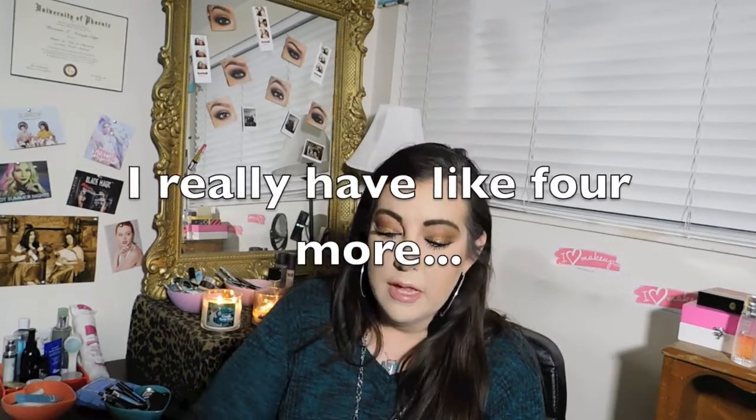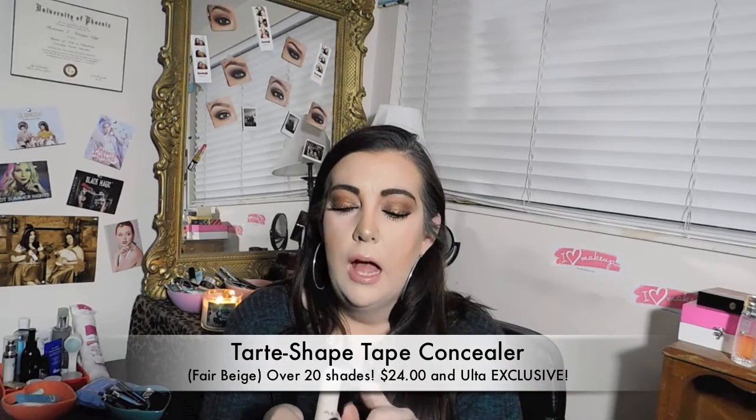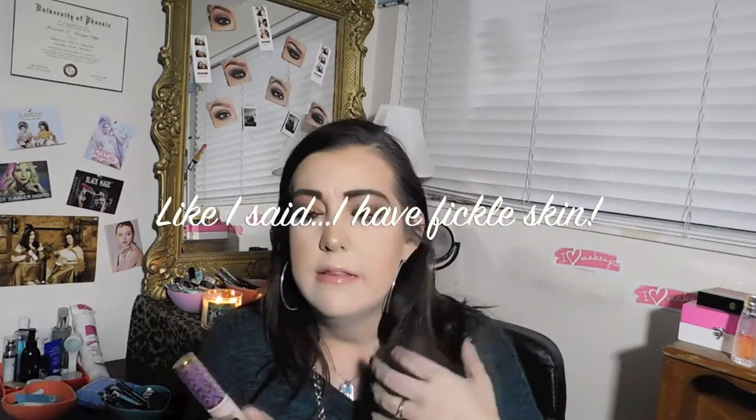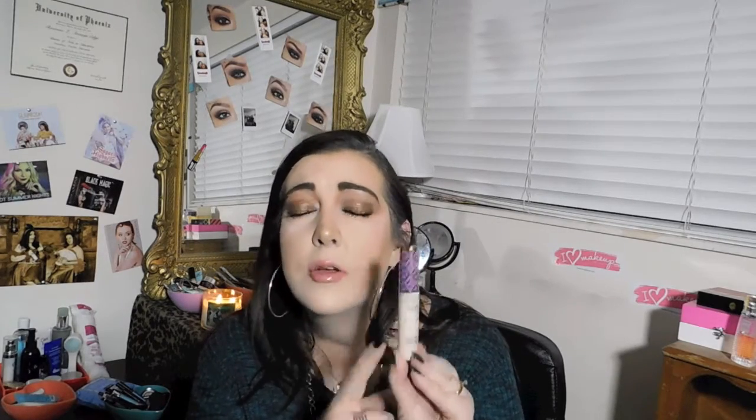The Tarte Shape Tape concealer — it's a dream. I wear two different shades, the lightest ones, because I really like the brightening effect under my eyes. I wear 'fair beige' and 'fair.' This concealer is amazing — it's full coverage but hydrating, which I love, especially for people with dry areas. Even though I sometimes get oily in my T-zone, this still performs well. It's been one of my favorite concealers of 2016 and I think it's every makeup lover's necessity.